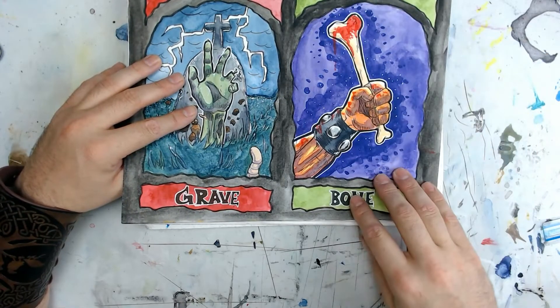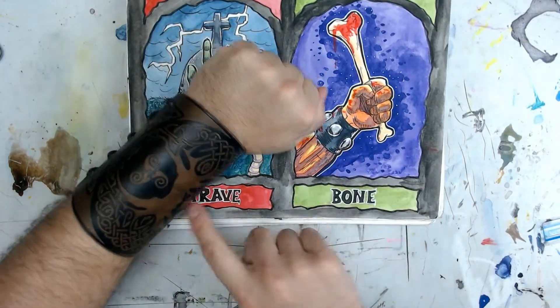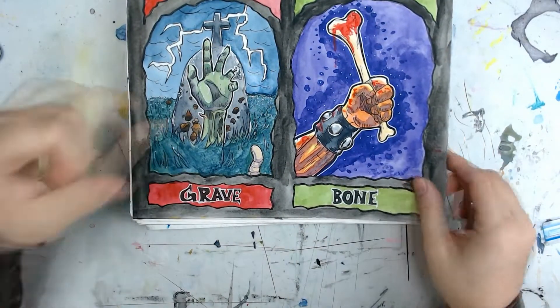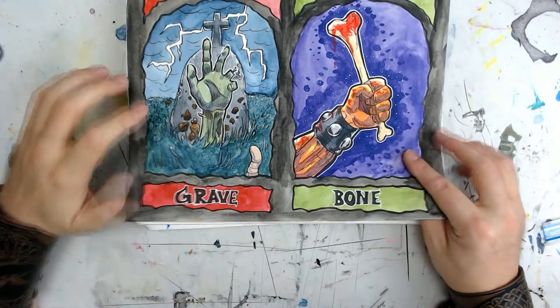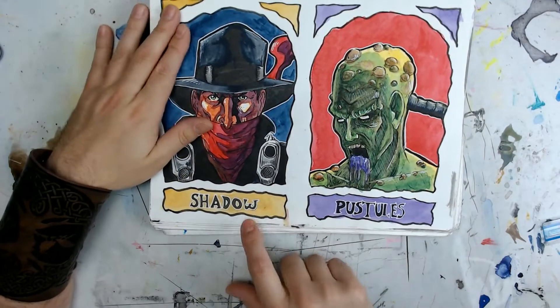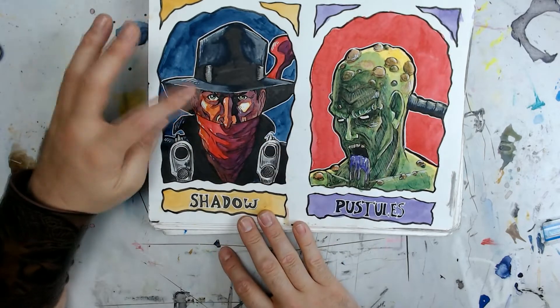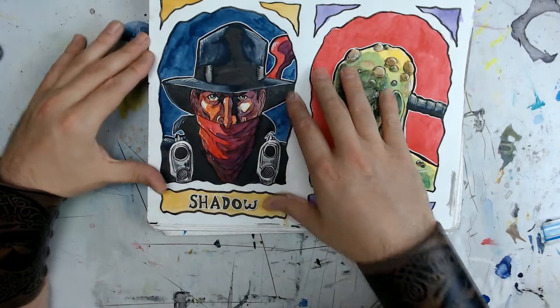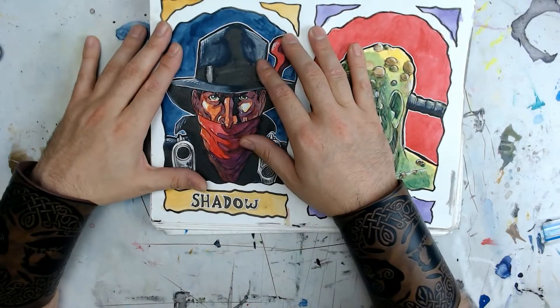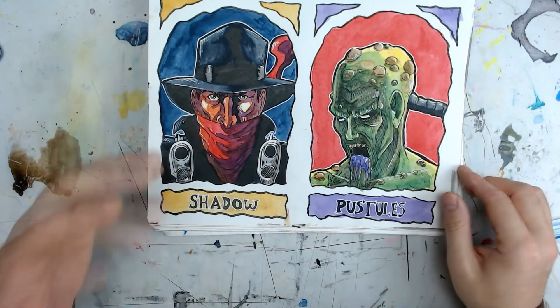Number two was Bone. I thought of something like a Barbarian with those cool leather bracers — holding a bone, just beating the hell out of someone with it. Day three was Shadow. I love Shadow — it's one of my favorites. This is obviously the Shadow, the comic book character. I thought he turned out really cool. I really liked his design and love the colors together. That indigo — I fell in love with it so much throughout all of these.